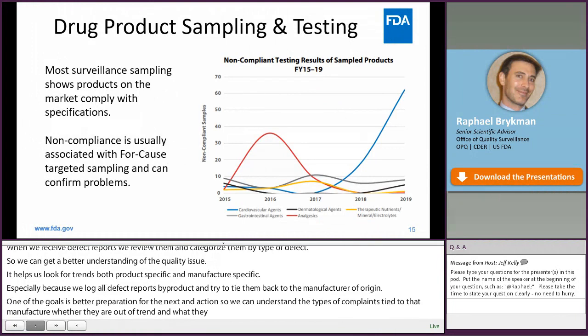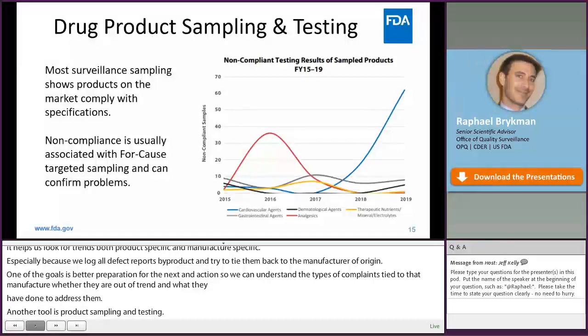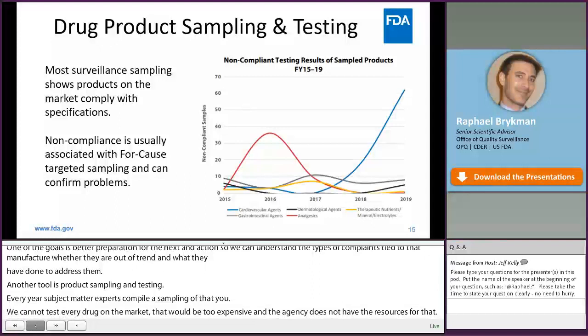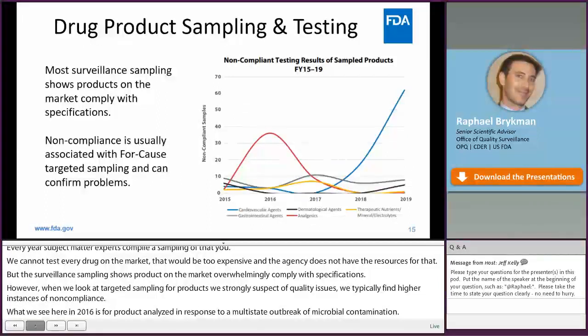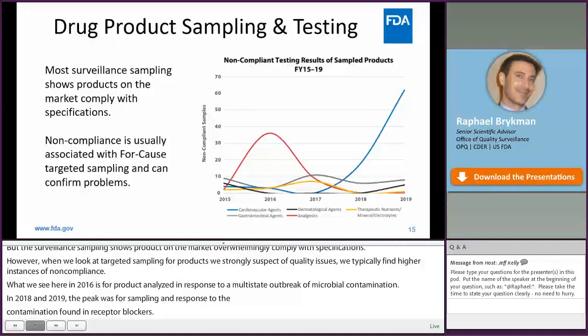Another surveillance tool is product sampling and testing. Every year, subject matter experts look at various quality attributes and compile a sampling strategy. We can't test every drug on the market — that would be too expensive — but the surveillance sampling we do shows products on the market overwhelmingly comply with specifications. However, when we look at more targeted sampling for products we strongly suspect have quality issues, we typically find higher instances of non-compliant samples. The peak in 2016 is for a product analyzed in response to a multi-state outbreak of microbial contamination. In 2018 and 2019, the peak was for sampling in response to the nitrosamine contamination found in angiotensin receptor blockers, also called ARBs or Sartans. Targeted sampling helps confirm product quality issues and specifically identify which product, brand, and manufacturer have the problems.